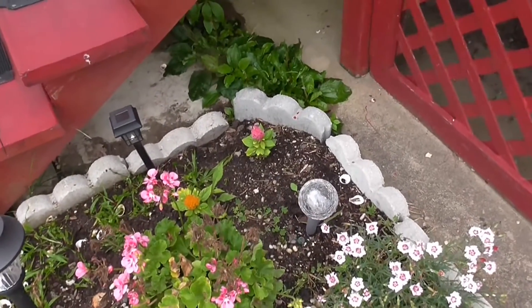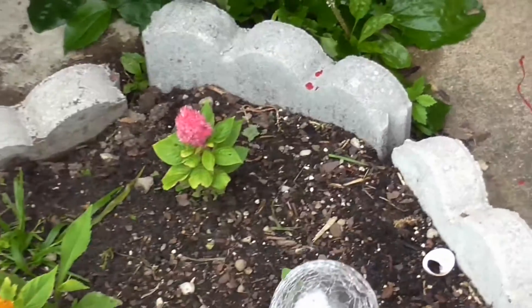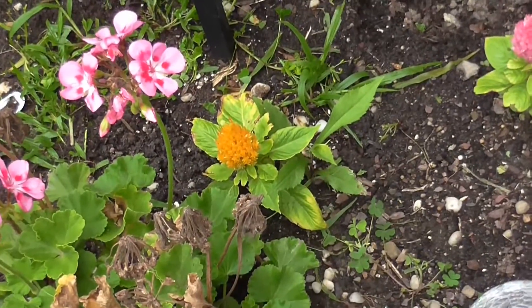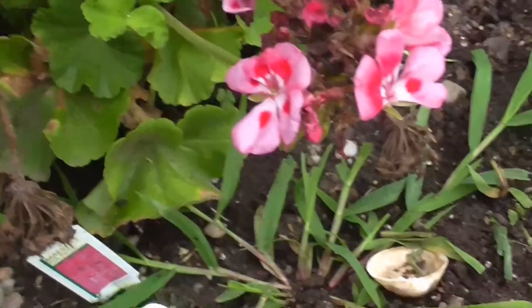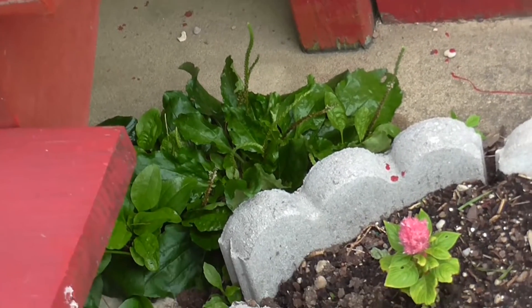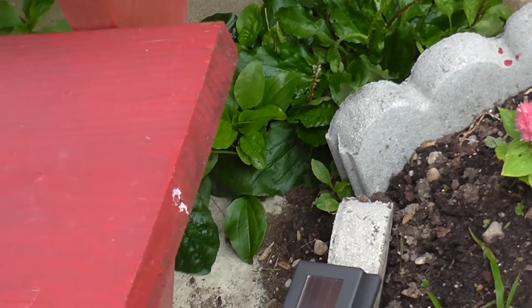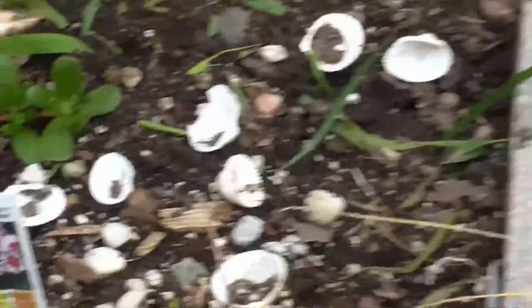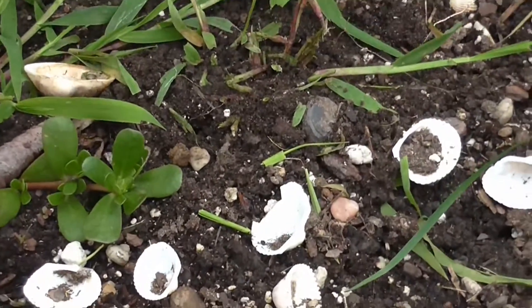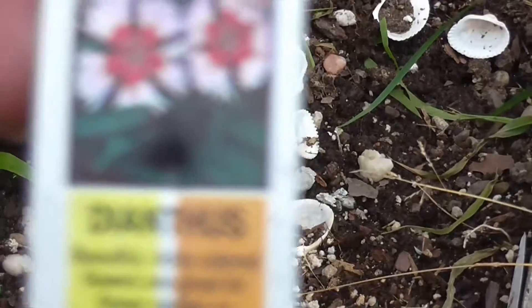I forget what that little one is back in the corner there. It seems to be doing pretty good, and so is the yellow one. I have to dig this up — nope, I still don't know the name of it. I thought there was a tag on there and I just can't read it. There we go.